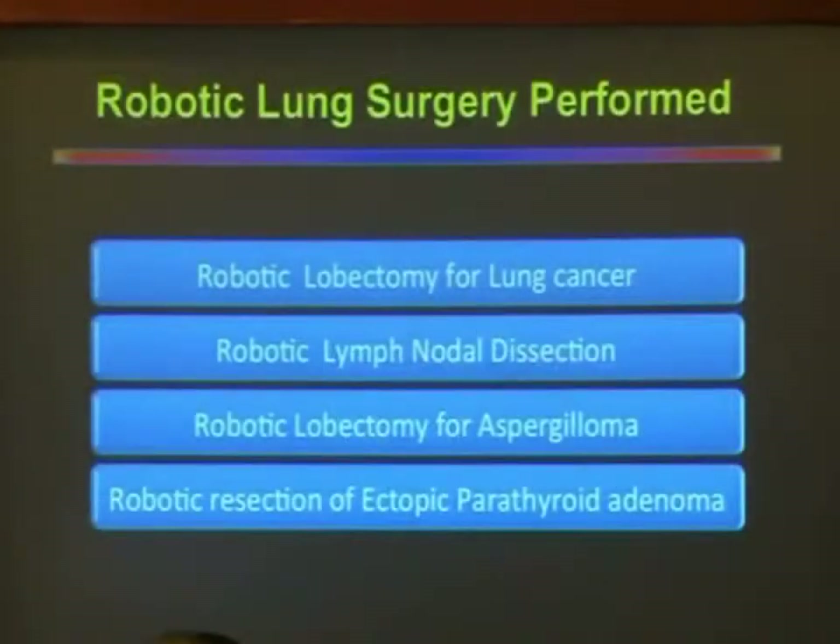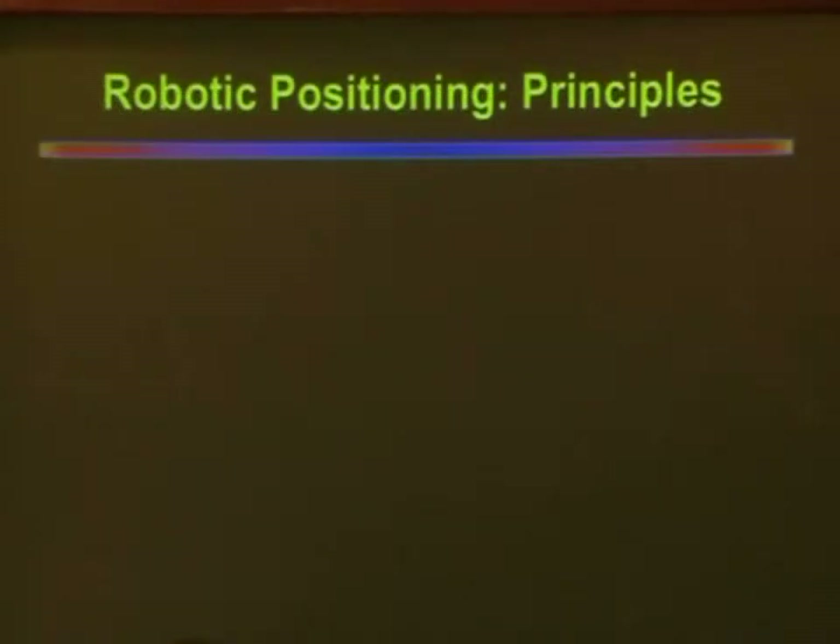The robot has various applications in the thorax, including surgery for lung, mediastinum, and diaphragm. In our experience with lung surgeries, we have successfully performed robotic lobectomy for lung cancer followed by robotic systematic mediastinal nodal dissection. We have also performed robotic lobectomy in a patient with aspergilloma, and to our surprise, we found that the robot was an excellent tool for tackling dense and vascular mediastinal adhesions. We have also performed ectopic mediastinal parathyroid adenoma resection.